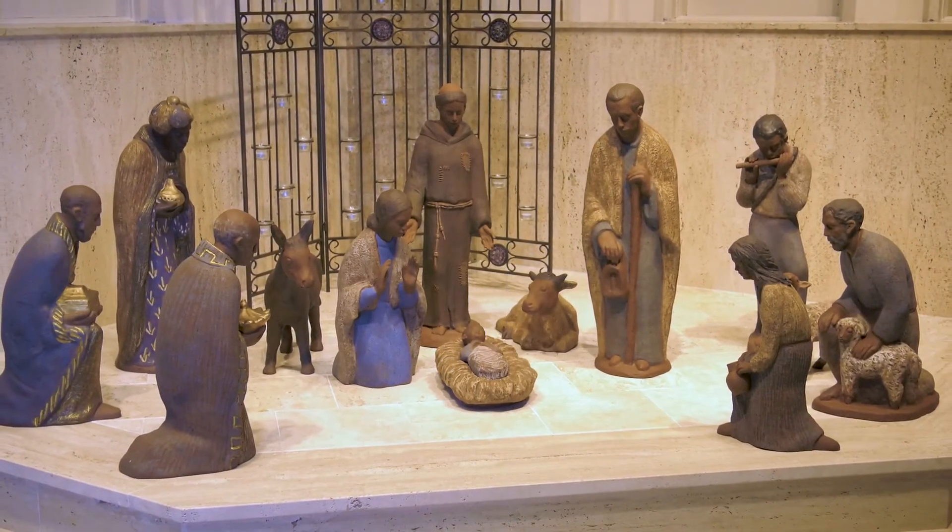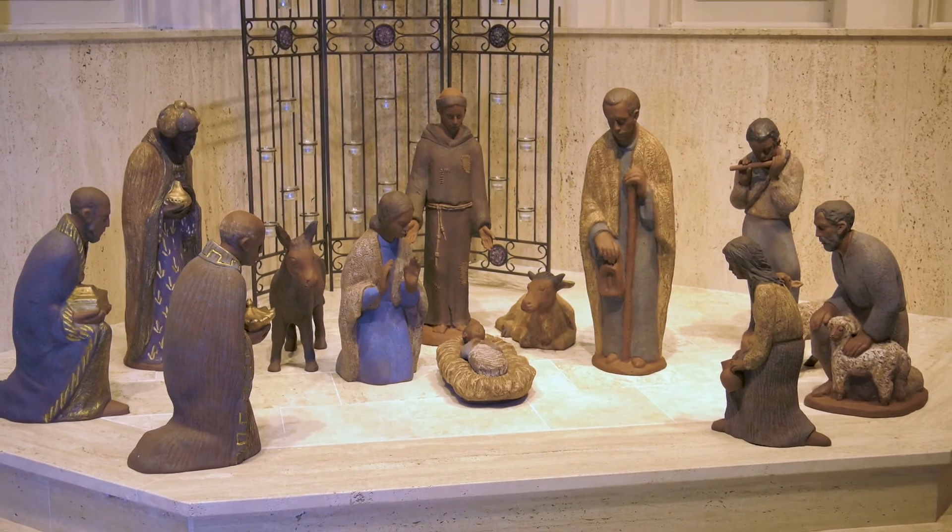This nativity scene was introduced to this church in 2007.